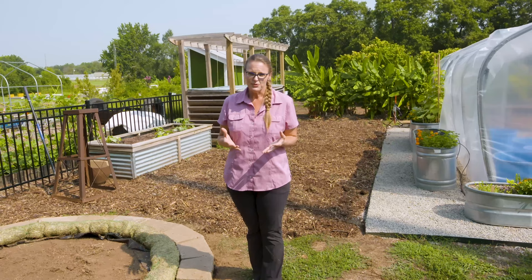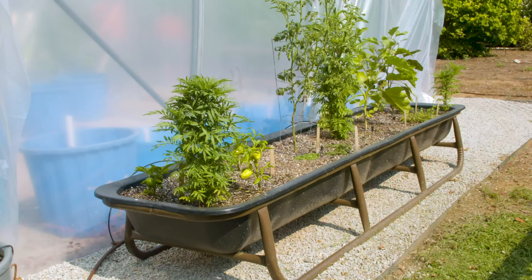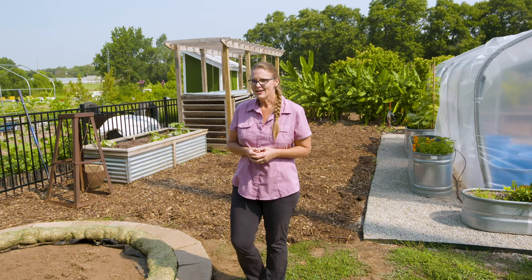In fact, all gardens look different based off of a lot of different factors, including your physical ability, your level of maintenance, your level of aesthetics that you're wanting to present, your soil, and of course your budget — just a few of those factors to consider. We are in this space that we've mentioned as a backyard demonstration garden, where we're demonstrating different ways of growing fruits and vegetables in your backyard.